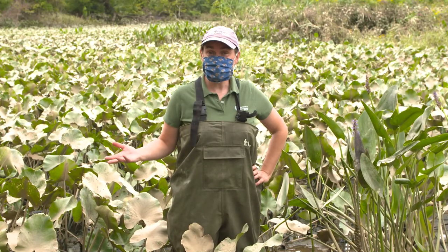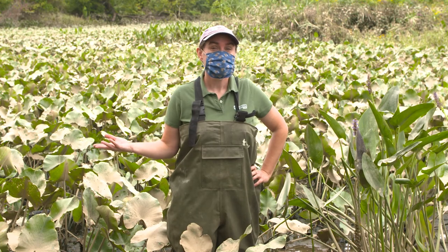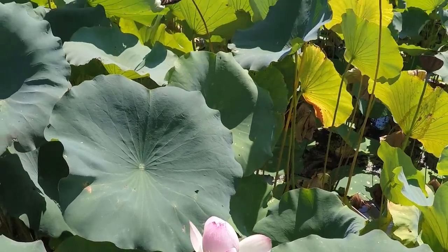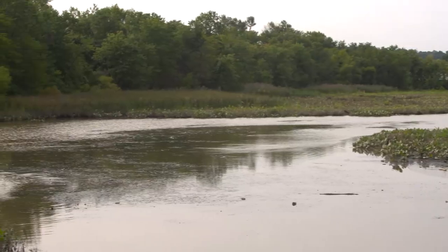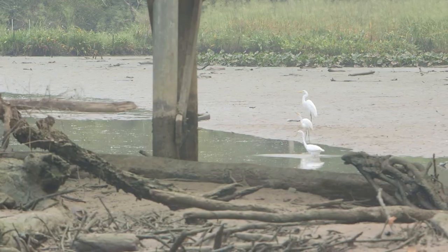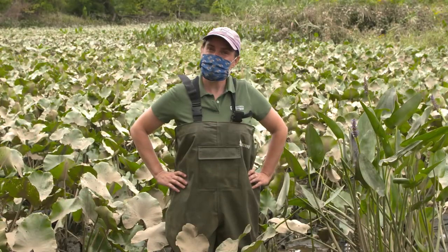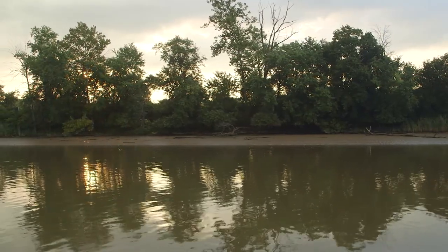Now that we know how awesome wetlands are, you might be wondering where you can go visit some of these wetlands. We're lucky here in the Anacostia watershed in that we can access a lot of wetlands right from the Anacostia Riverwalk Trail. You could come out here to Kenilworth Aquatic Gardens, you could also go to Kingman and Heritage Islands, or in Maryland you could go to the wetlands just south of Bladensburg Waterfront Park. Even when you're not at the wetlands, you can still make sure you're doing your part to help ensure that we have healthy, thriving wetlands along the Anacostia River.